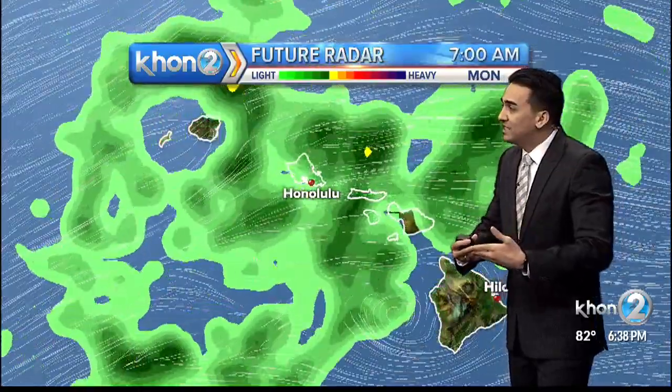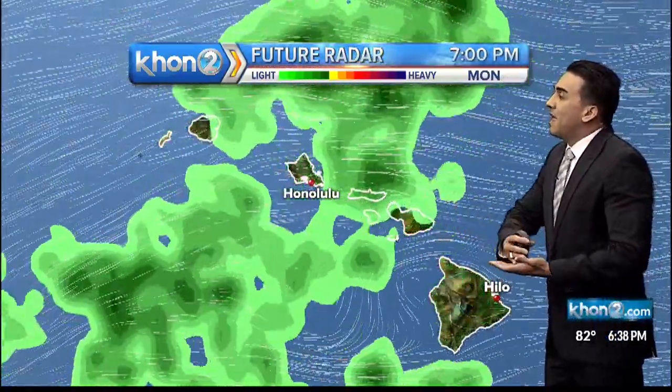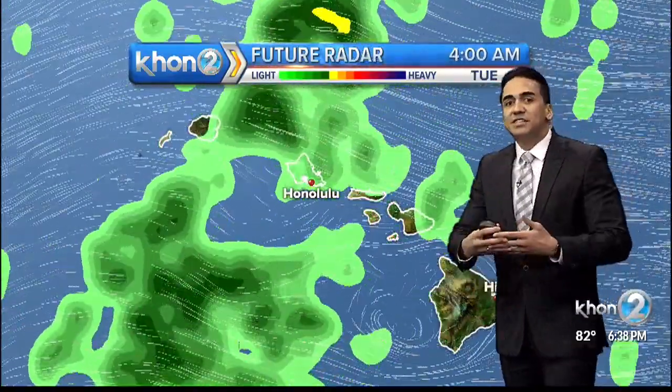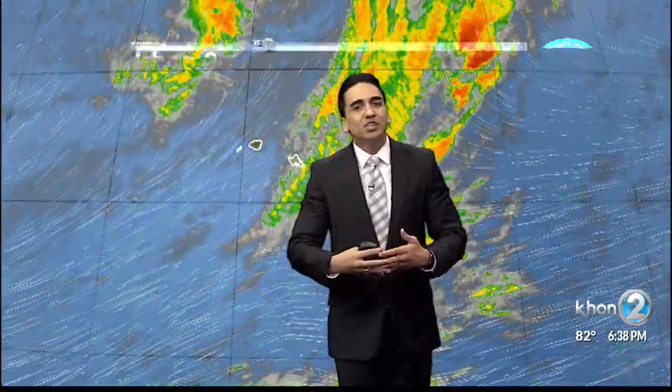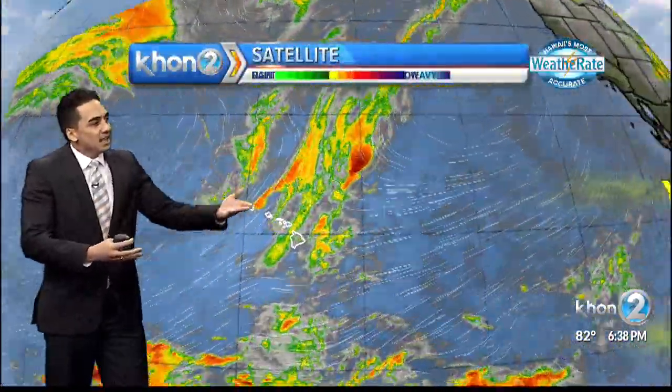By the time we get to Wednesday, that's when we're going to start to see drier conditions come in, and that's going to be the second half of the week. But until then, just expect a lot of moisture, particularly for the windward sides — especially from Sunday night into Monday — as that upper disturbance moves away and more of the trade winds from the east will be impacting.